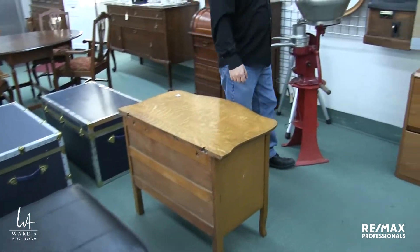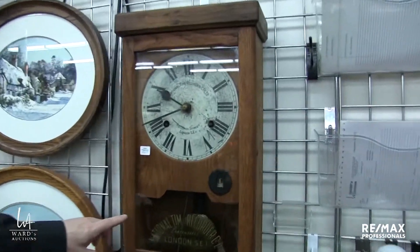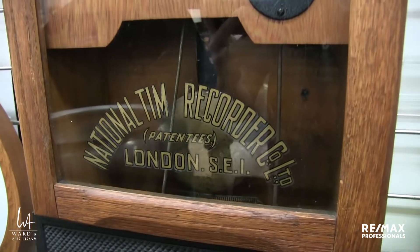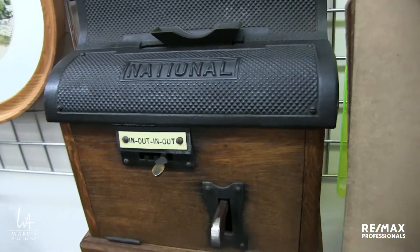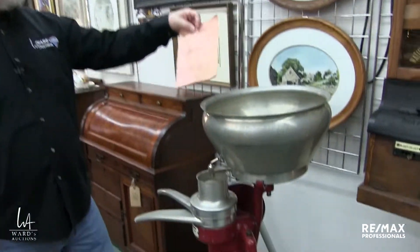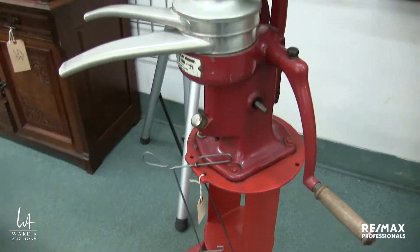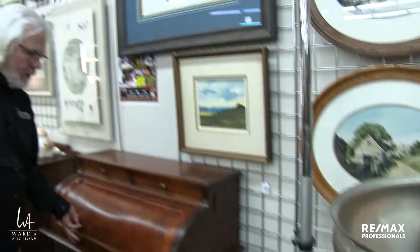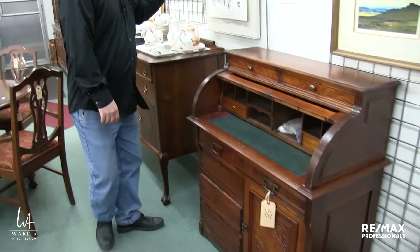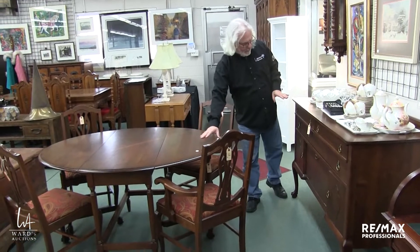Quarter-cut oak wash stand here. This is a National Time Recorder — this one is not necessarily working 100%, it sort of tries to work as far as the clock goes; we don't know about the rest of it. I don't think too many people are going to use it in their business — it's a really cool-looking conversation piece. Cream separator actually has the manual to go with it, which is always kind of an extra little bonus. There are lots of watercolors and prints. Cylinder desk with the pull-out writing surface. More artwork up here, lots of china.